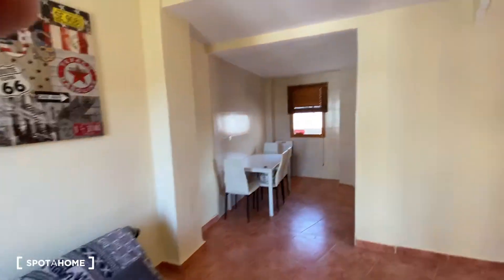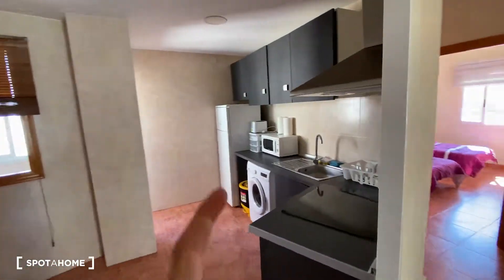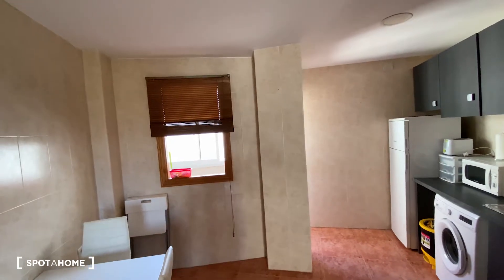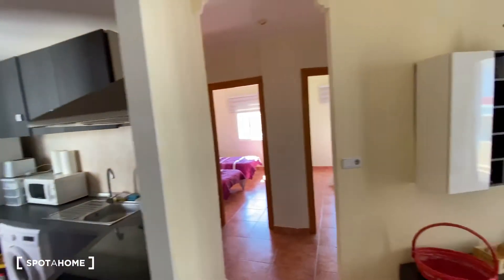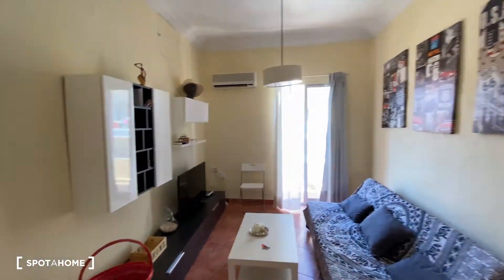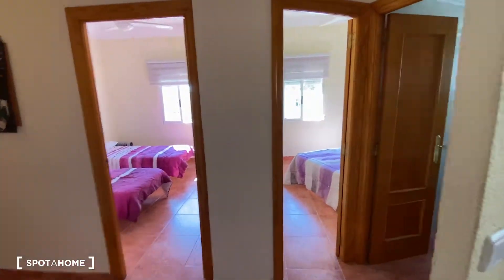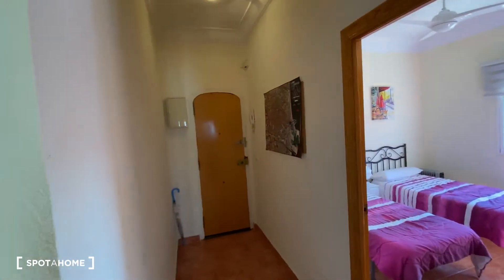We're gonna check out a brief distribution of what we just mentioned. Going over here, we find the kitchen. Attached to the kitchen, over here, we got this other space. And now going to the other side, we got the living room, the balcony, and over here we find the bathroom, bedroom number two, bedroom number one, and the entrance.